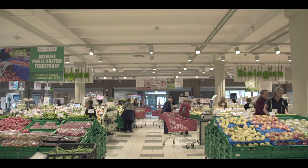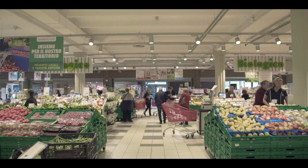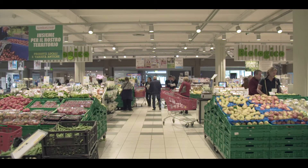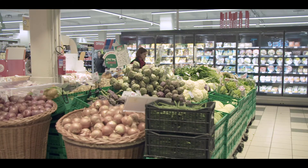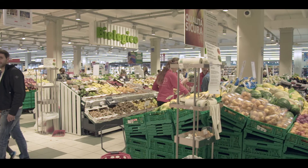Eravamo abituati a mettere sempre la frutta in entrata: la frutta è più bella, è più colorata, ma non consideravamo mai la stagionalità. C'è una stagionalità anche nella verdura, c'è un colore anche nella verdura. Quindi abbiamo pensato di avere in entrata due corridoi, cioè due blocchi con un corridoio in centro, per tentare il cliente con il prodotto stagionale, che tendenzialmente dovrebbe essere più buono e più saporito, e dall'altra parte l'idea della convenienza. In entrata, quindi, frutta e verdura di stagione.